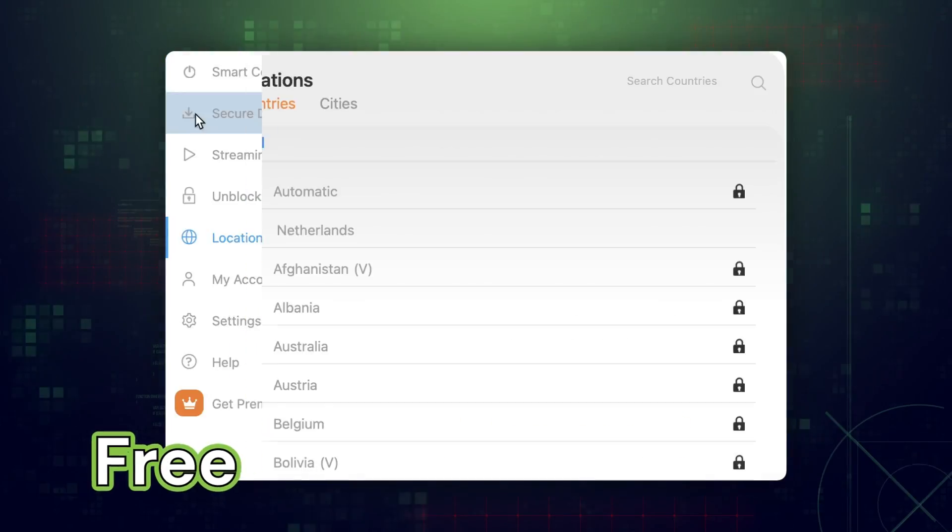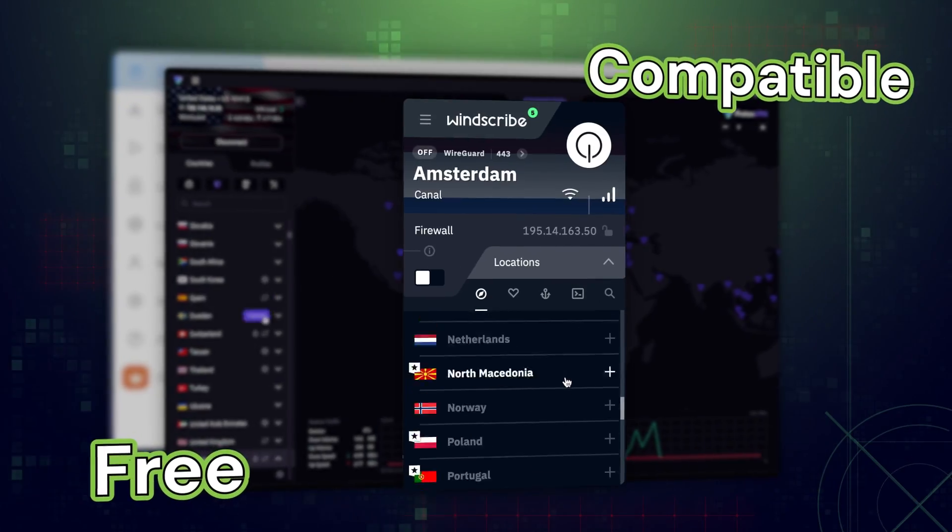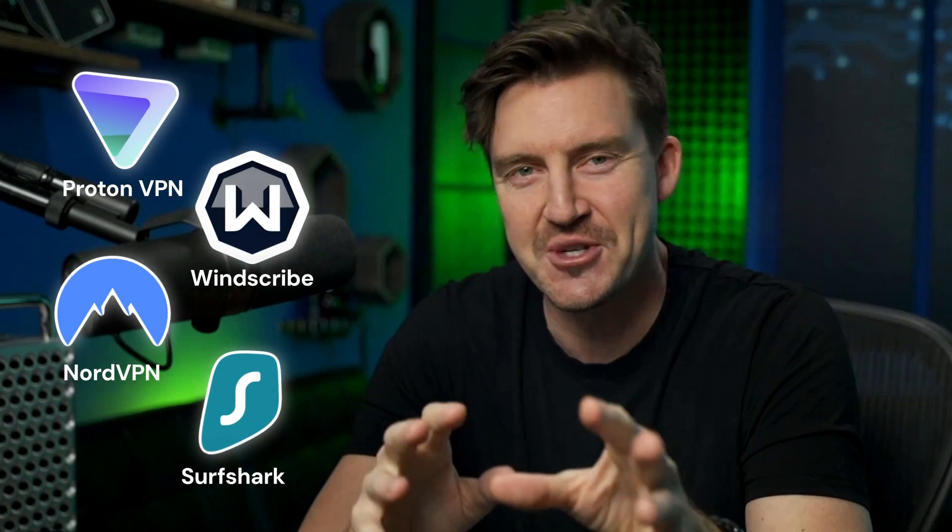Finding a VPN that is both free and compatible with Windows can be confusing, so today I compiled a list of my top four free VPN for PC providers, so let's jump in.